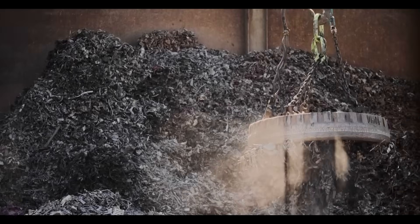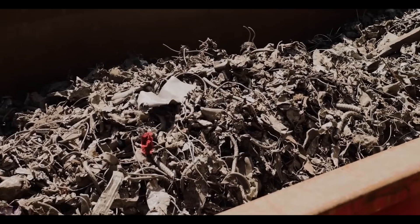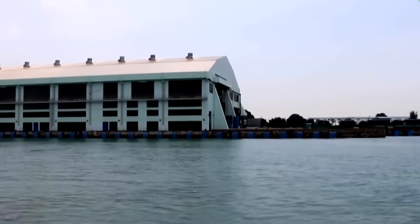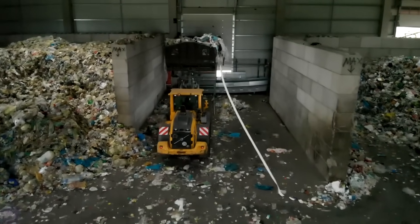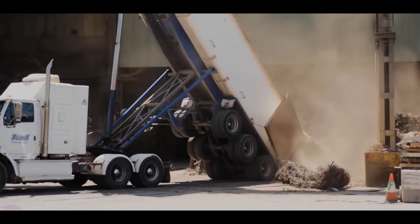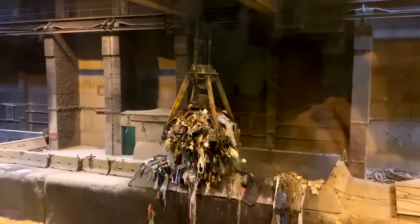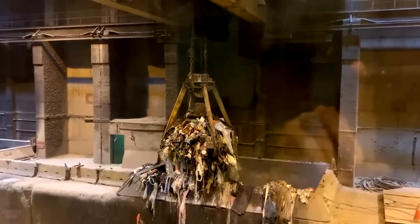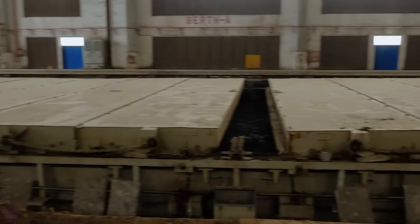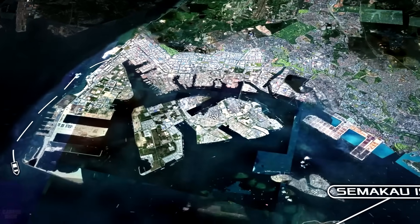The ash left after incineration, along with other non-combustible materials, is sent to the Tuas Marine Transfer Station, from where it is transported by sea to the Semakau Landfill for final disposal. Trucks pull up to the unloading platforms and discharge waste directly into the center of the barges. Excavators distribute it across the entire area. At the end of the day, the barge roofs are closed to prevent waste from blowing away, since there is a 33-kilometer journey by sea to the landfill on the island.